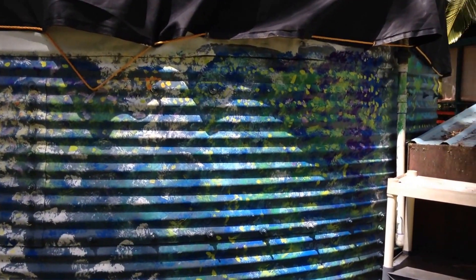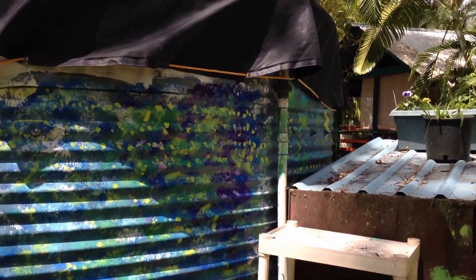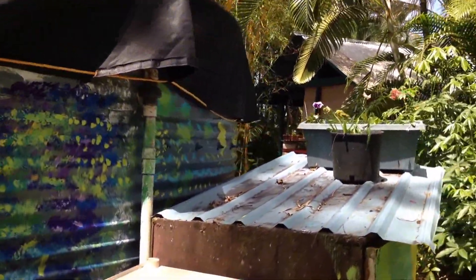This is my catchment tank. This is where the water goes when it rains. And I'm going to show you how it works.